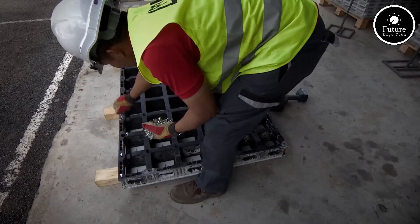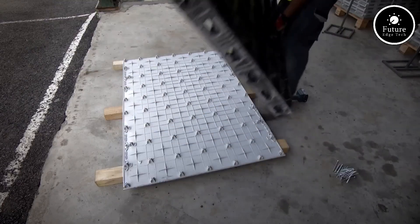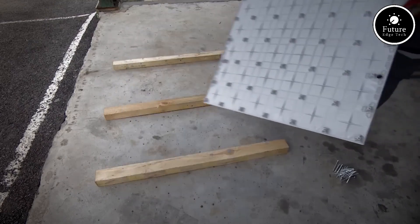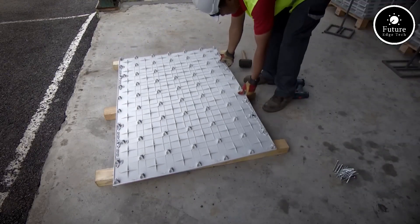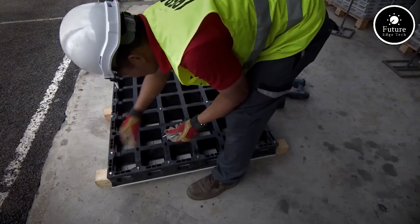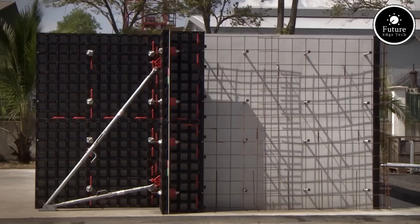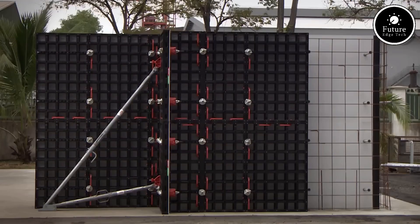On top of that, DUO is eco-friendly. The composite material is recyclable, and the system generates less waste compared to traditional formwork methods. So whether you're building residential units, commercial spaces, or infrastructure projects, PERI DUO Formwork gives you the smart, sustainable, and streamlined solution you've been waiting for. PERI DUO Formwork — Reinvented.